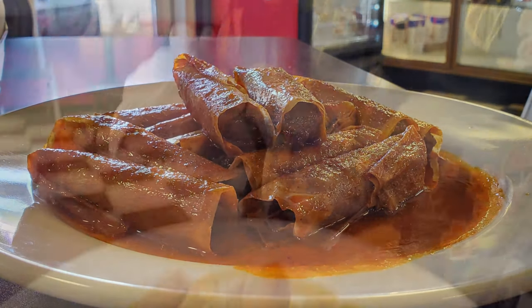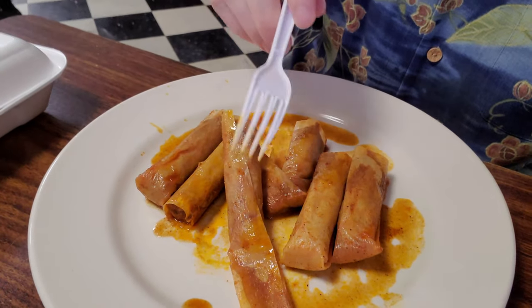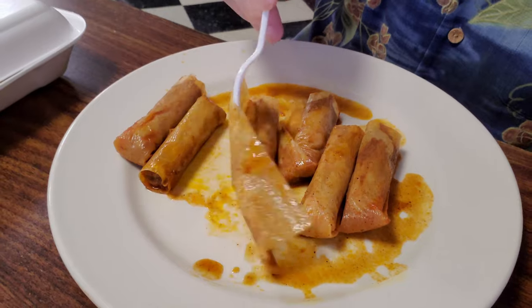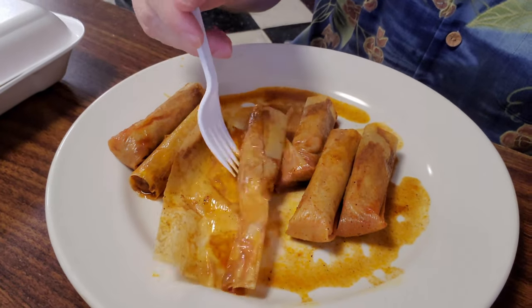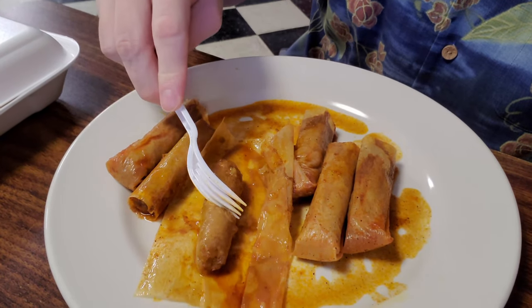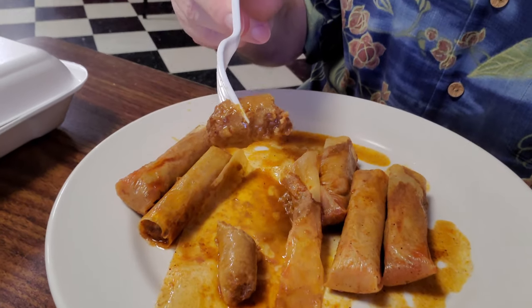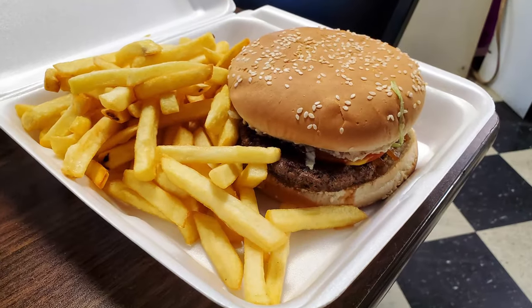These are Mississippi Delta style tamales, and you find them from New Orleans all through the state of Mississippi and the Mississippi River Delta area. Every place has their own unique way of doing them, but the common theme is they are smaller than the Mexican style tamales you typically see, and they tend to be a little spicier. The tamales here are really great and you definitely should try them out.